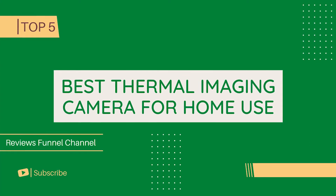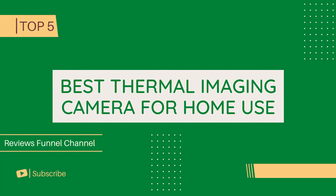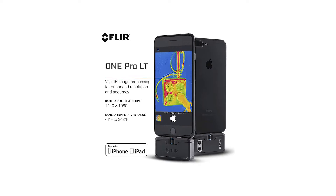Today we are going to know the best thermal imaging camera for home use. Let's get started. Number 5: FLIR 1 Pro LT.